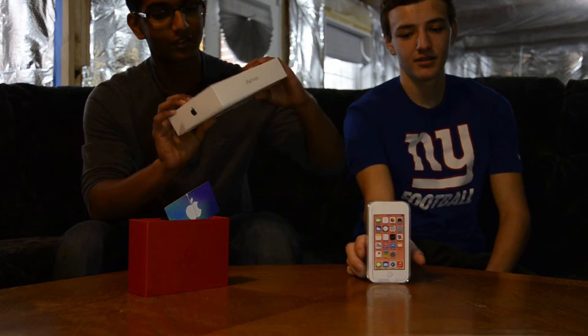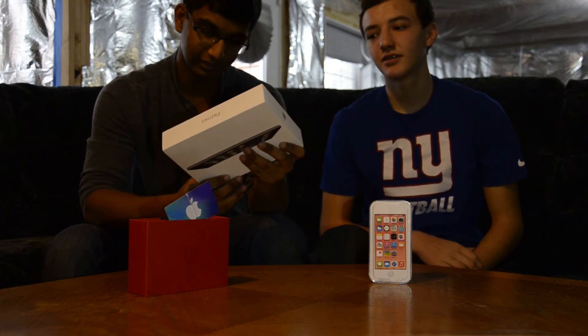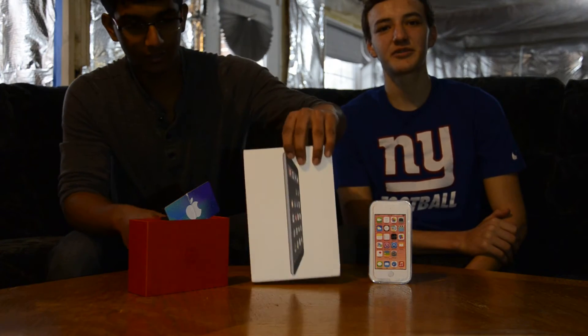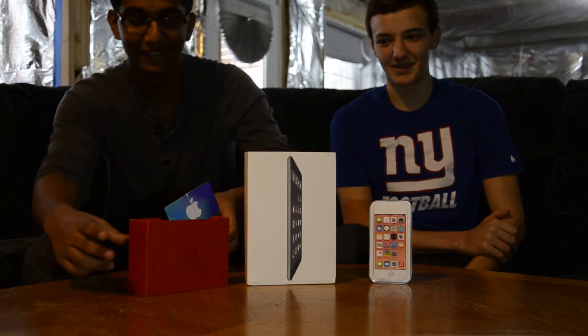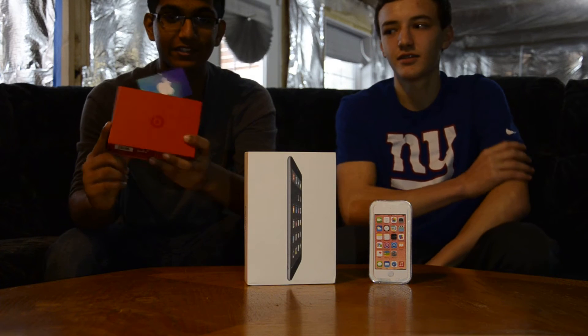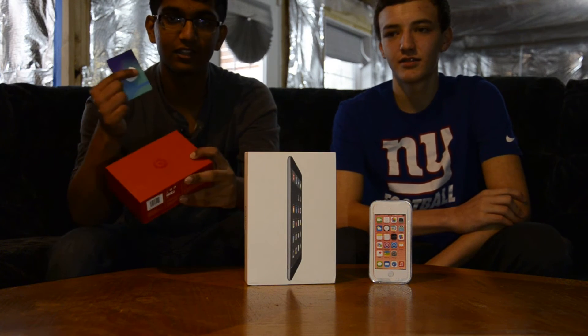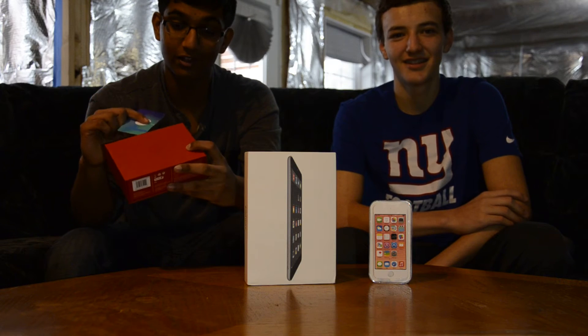We have an iPad mini, 16 gigs, retina display. UR Beats, retail price 69, these are brand new, and a $15 iTunes gift card, also brand new.